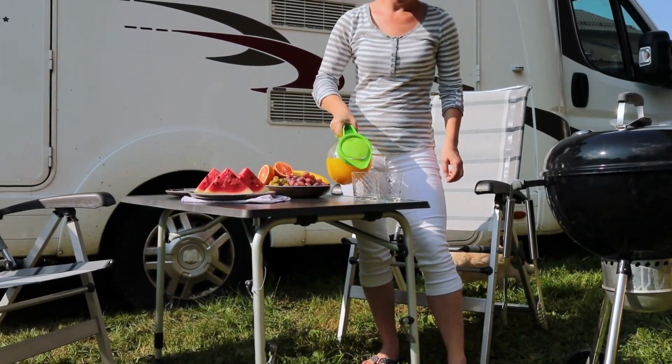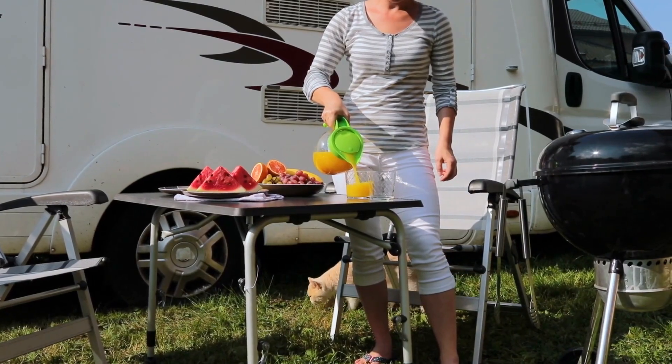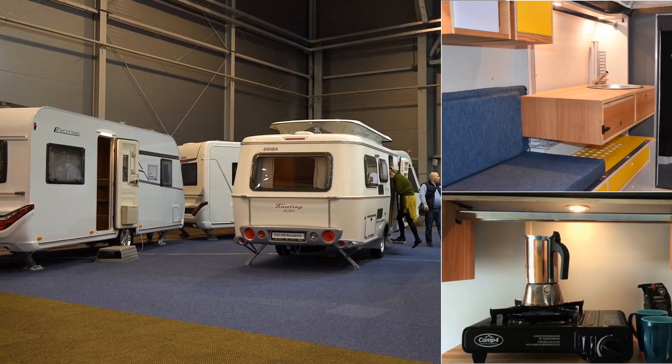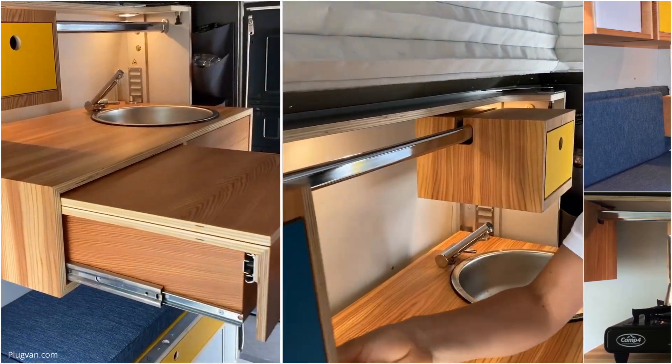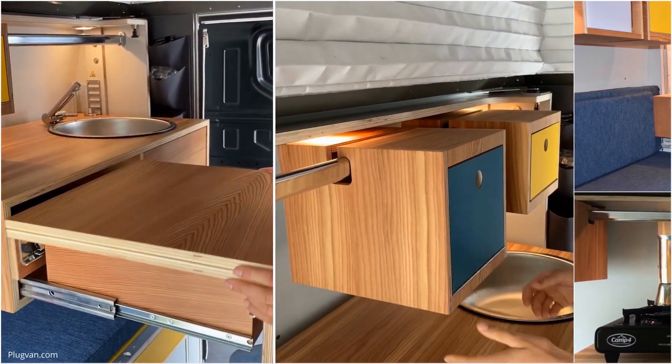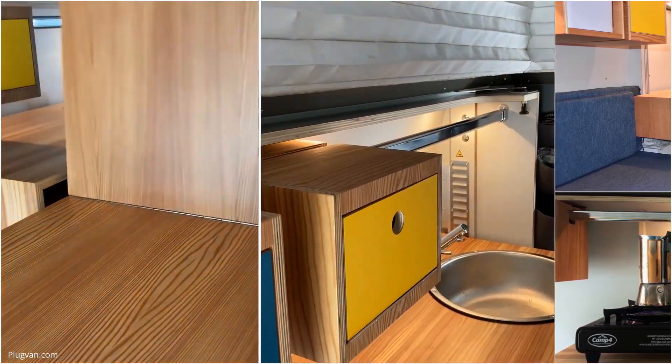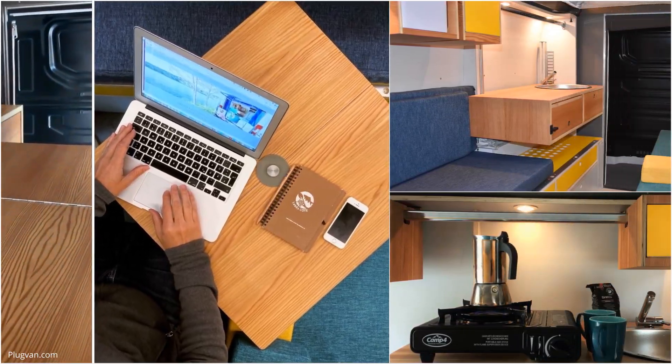Each Plug Van camper module is height-adjustable and compatible with every panel van, so you won't have to worry about switching vehicles. The multifunctional table is extendable, and beneath it you'll find a great storage box for all your essentials. You can even choose to install more folding tables for an even larger workspace if necessary.